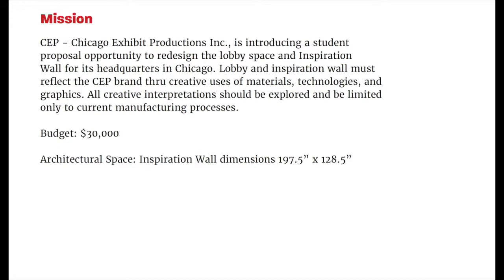The lobby and Inspiration Wall must reflect the CEP brand through creative uses of materials, technologies, and graphics. All creative interpretations should be explored and be limited only to current manufacturing processes. The budget is $30,000 and the dimensions of the Inspiration Wall are 197.5 inches by 128.5 inches.